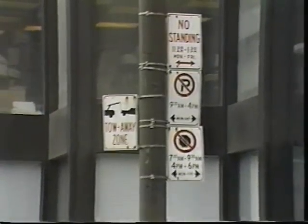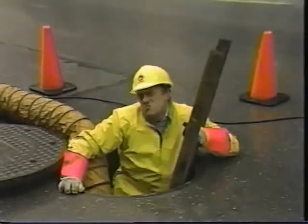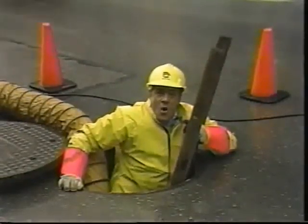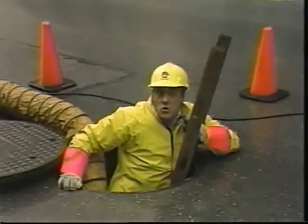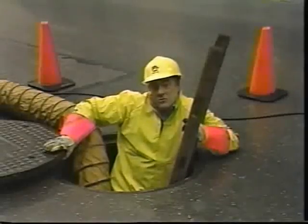Until now, that is. Here's another one, and this one belongs in the category of, well, I've never thought about it. But now that you mention it, why is a manhole cover round?